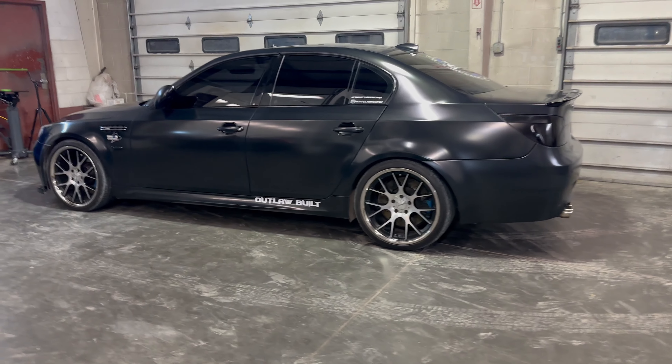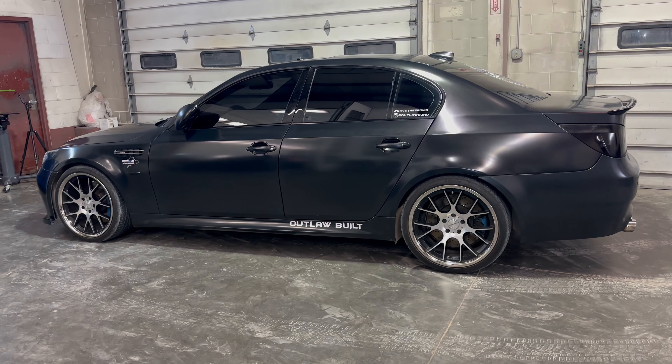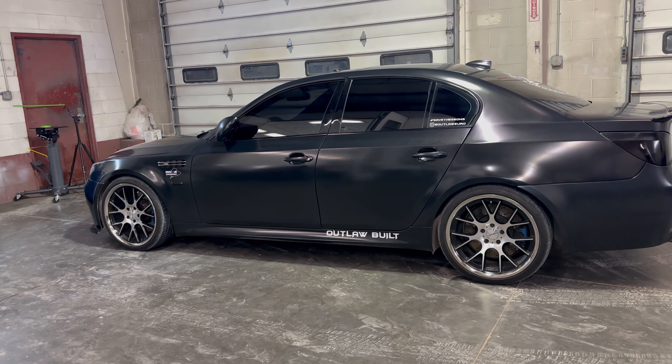Hey guys, it's Justin from Outlaw European Performance, and we're back with a brand new build breakdown video. This time it's on the Outlaw E85 E60 M5.